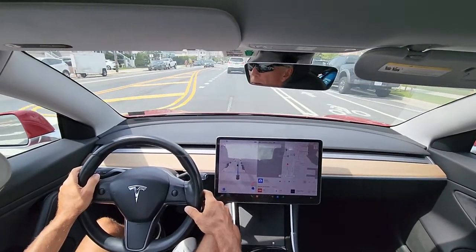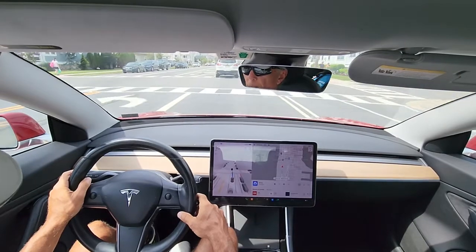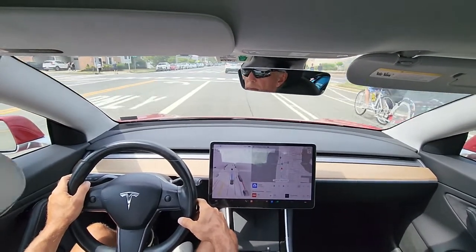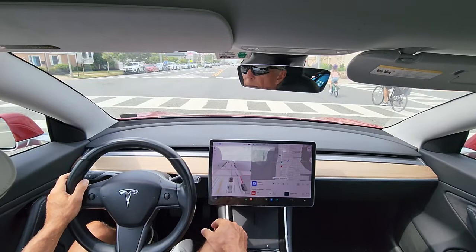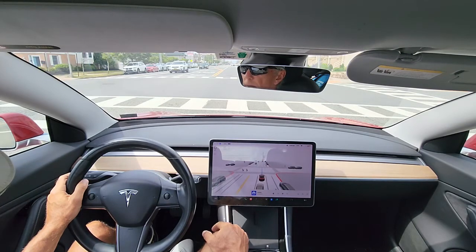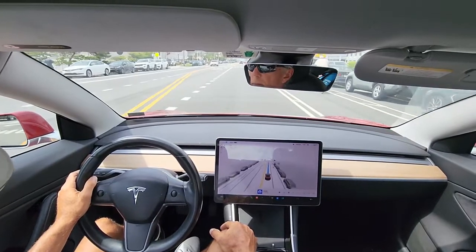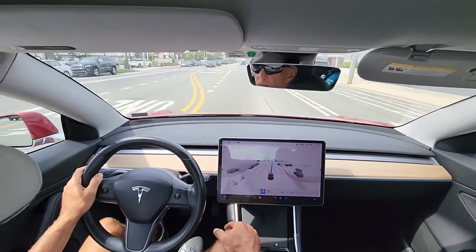Slowing down again. It didn't fully stop, just slowed down. It picks up all the action here — a lot of bicycles. It's cool — I'll pick them up from behind.